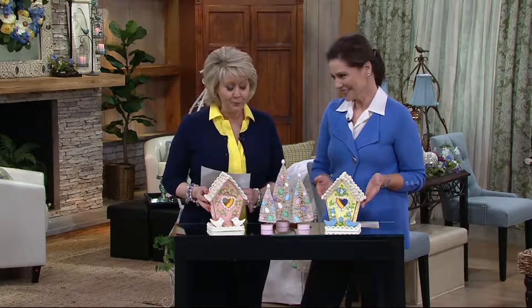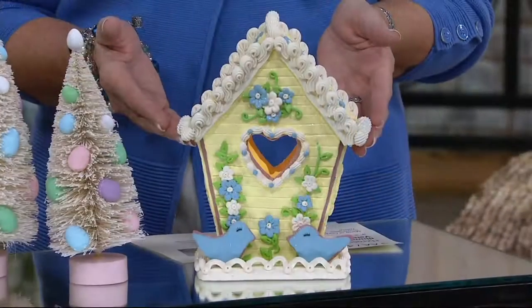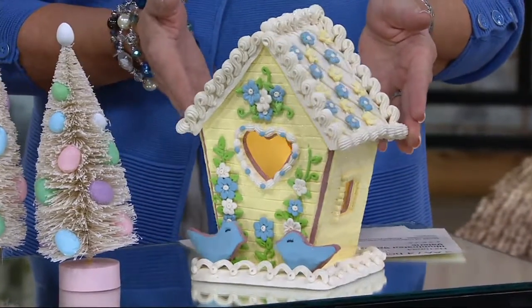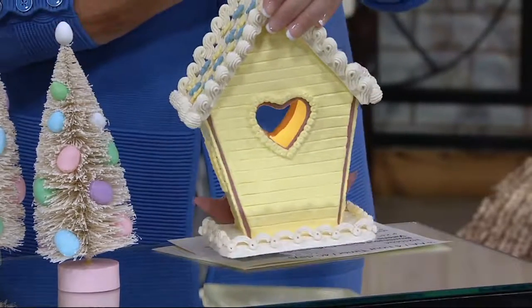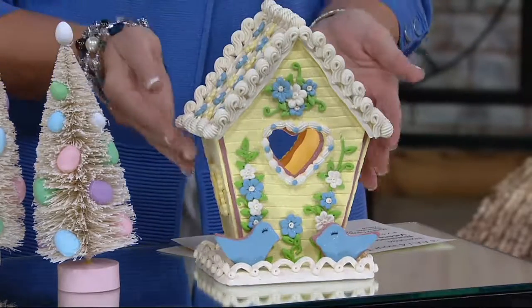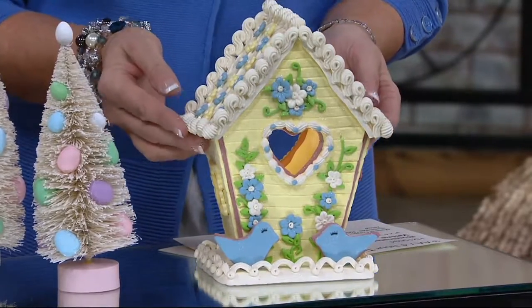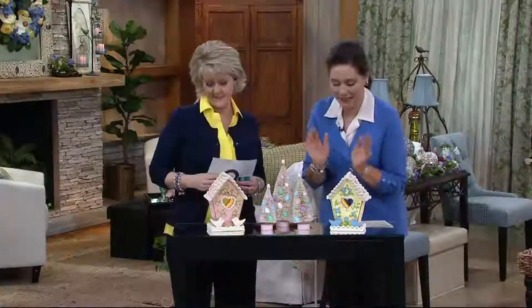They are the prettiest little springtime birdhouses. The birds come back from down south, and they have to make their own house every year. They do. Look at the backside — look at these. Now, you know this is a bird that talked to Valerie first. There's a blue-yellow choice, and there is a pink and white.